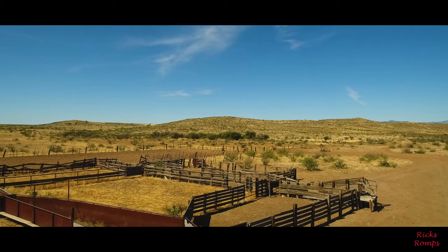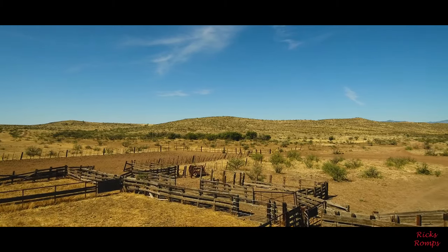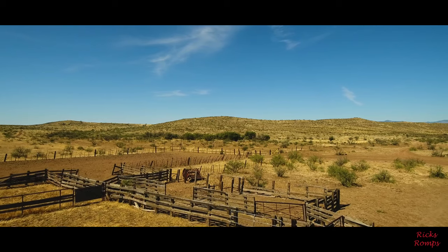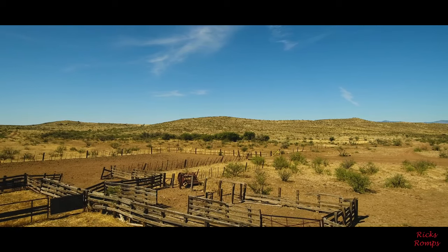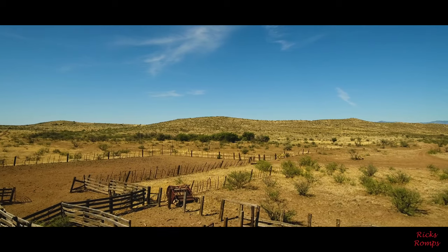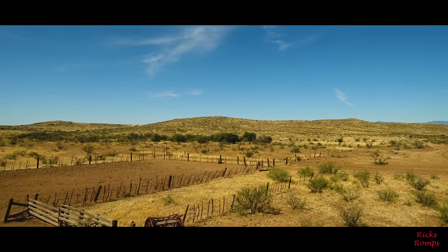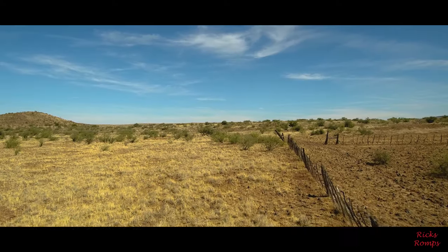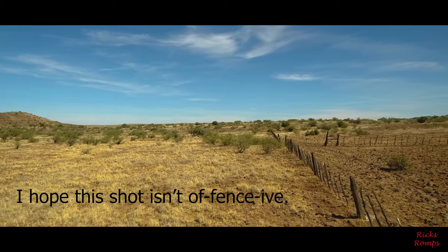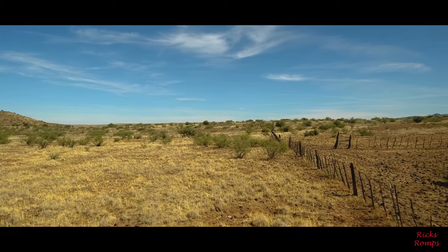Alright. There he goes. I'll get back with you. Let's go. See ya. Here we go.